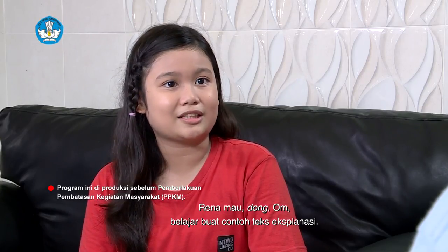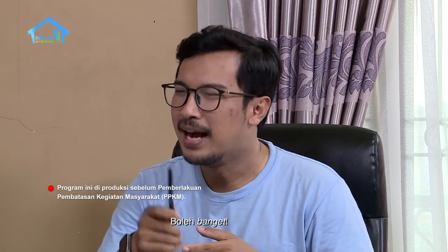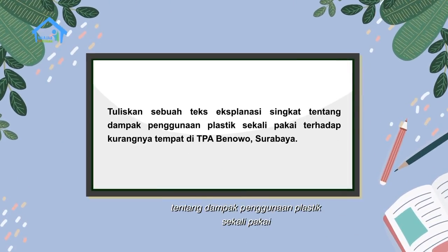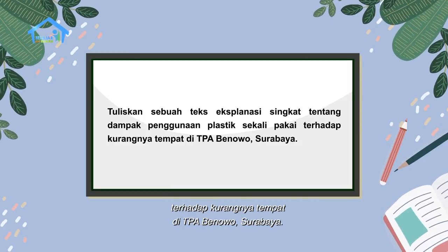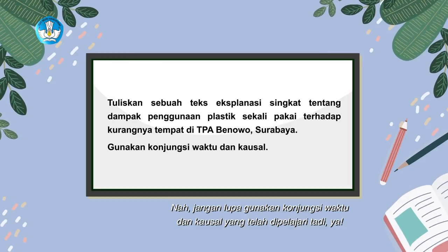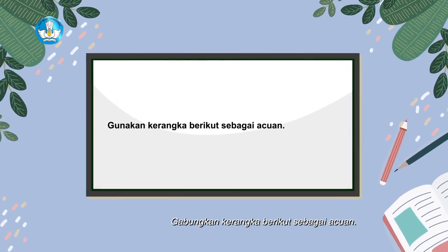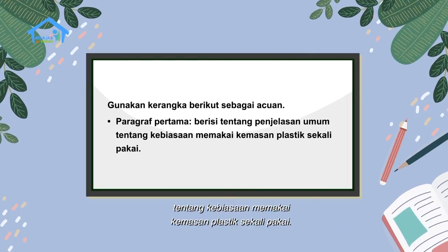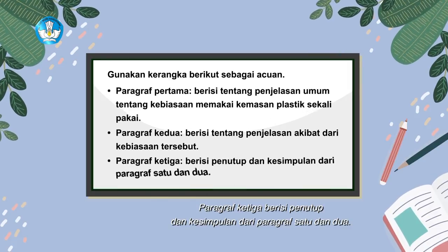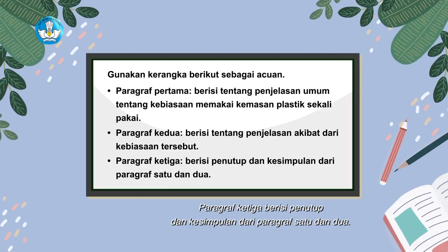Rena mau dong Om belajar buat contoh teks eksplanasi supaya lebih paham. Boleh banget, Om akan kasih kamu ide untuk buat paragraf teks eksplanasi, kamu tinggal mengembangkan aja. Teman-teman Rena yang ada di rumah, kalian boleh ikutan bersama ya. Tuliskan sebuah teks eksplanasi singkat tentang dampak penggunaan plastik sekali pakai terhadap kurangnya tempat di TPA Benowo, Surabaya. Jangan lupa gunakan konjungsi waktu dan kausal yang telah dipelajari tadi ya. Gunakan kerangka berikut sebagai acuan: paragraf pertama berisi penjelasan umum tentang kebiasaan memakai kemasan plastik sekali pakai, paragraf kedua berisi penjelasan akibat dari kebiasaan tersebut, dan paragraf ketiga berisi penutup dan kesimpulan.